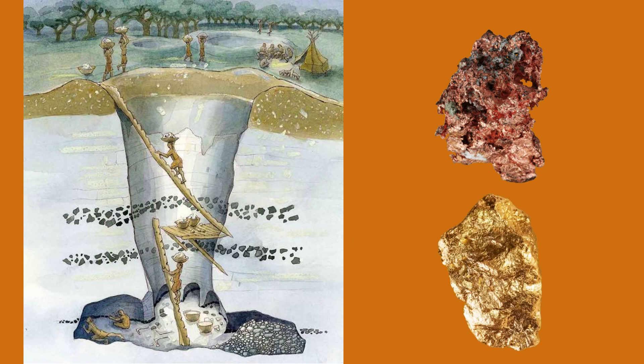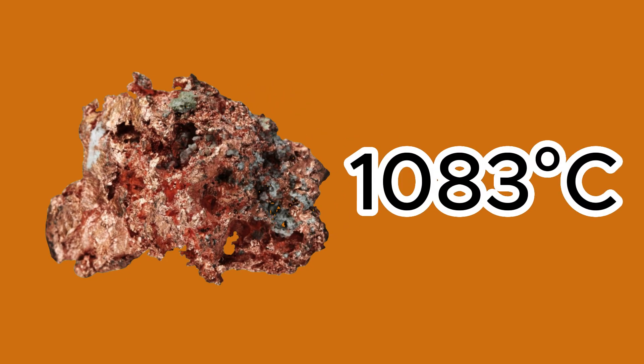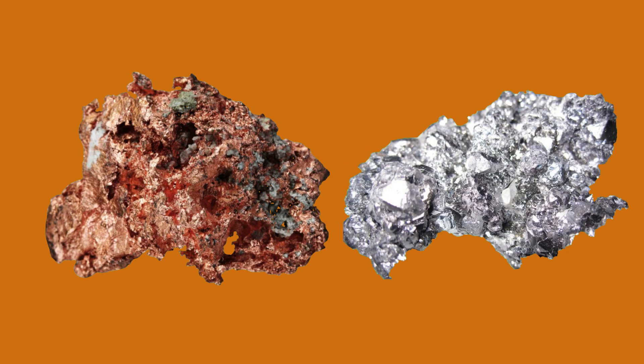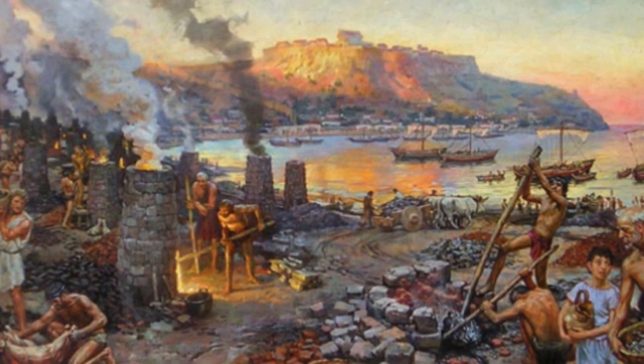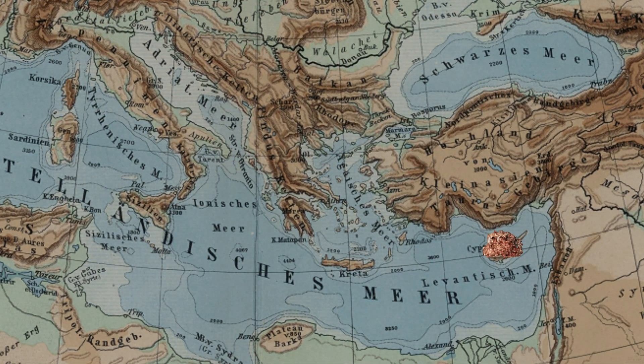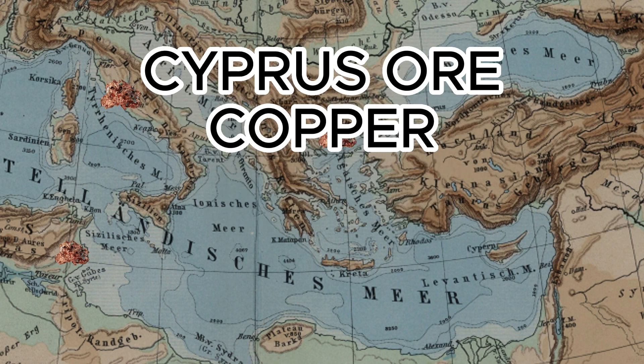In addition to copper, the early miners were also looking for gold. Copper is a reddish heavy metal with a melting point of 1,083 degrees Celsius. After silver, copper is the best conductor of heat and electricity, and it is resistant to corrosion. In ancient times it became rare, and most of the copper came from the island of Cyprus. Copper was then known under the name of Cyprus ore, from which it got its Latin name, cuprum.